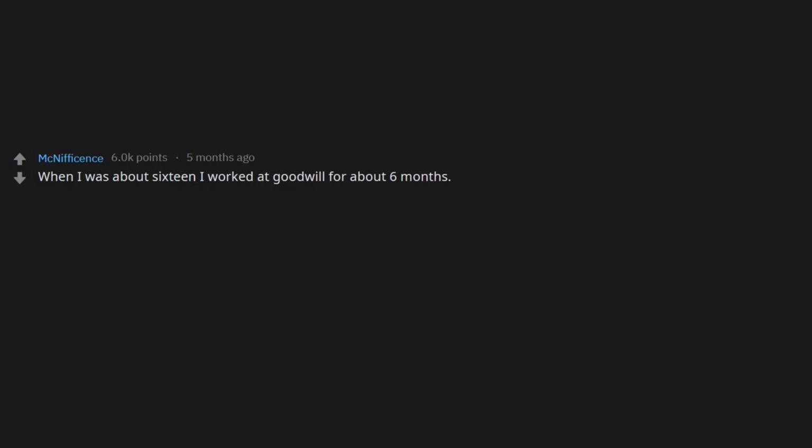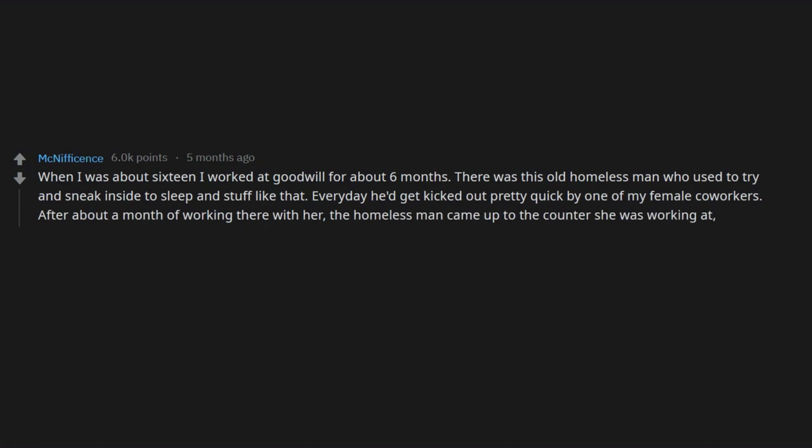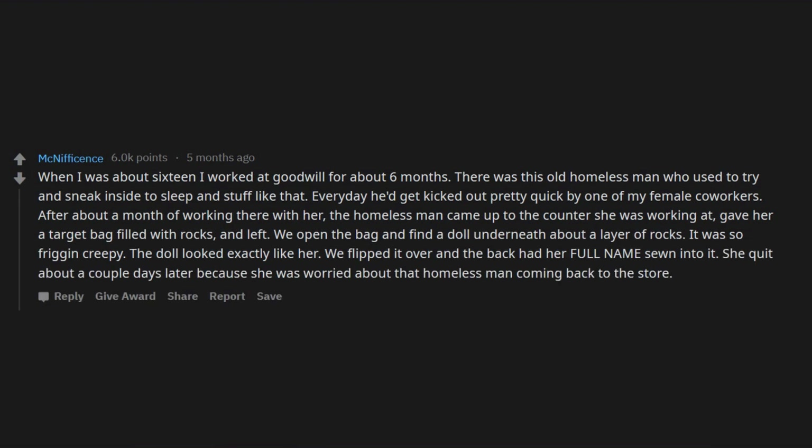When I was about 16, I worked at Goodwill for about six months. There was this old homeless man who used to try and sneak inside to sleep every day — he'd get kicked out pretty quick by one of my female co-workers. After about a month of working there with her, the homeless man came up to the counter she was working at, gave her a Target bag filled with rocks, and left. We opened the bag and found a doll underneath about a layer of rocks. It was so friggin creepy — the doll looked exactly like her. We flipped it over and the back had her full name sewn into it. She quit about a couple days later.